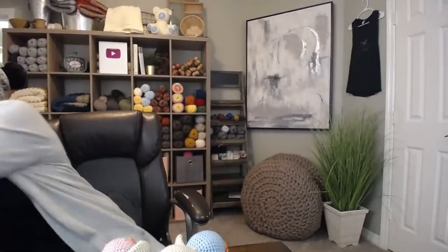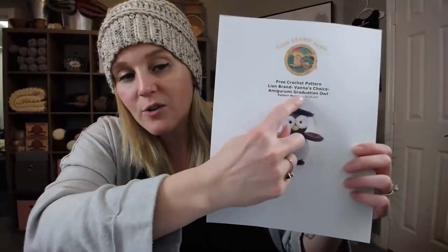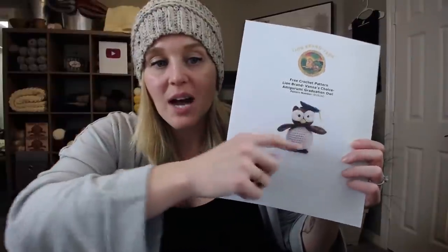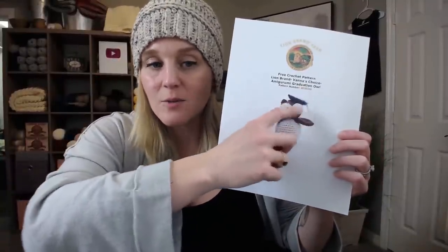The crochet hook I used — the pattern isn't mine, it's a Lion Brand pattern, so it's free. Go to lionbrand.com and search for the Amigurumi Graduation Owl. I don't make the graduation cap, just the owl, so don't let the pattern confuse you. Free pattern — you can print it off and you're ready to go. In the pattern they call for a crochet hook size G6 or 4.25 millimeter.